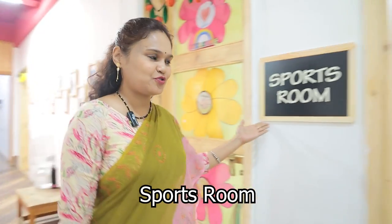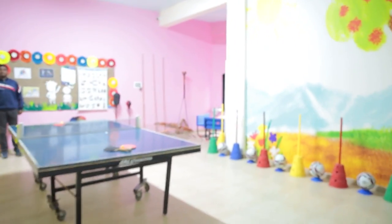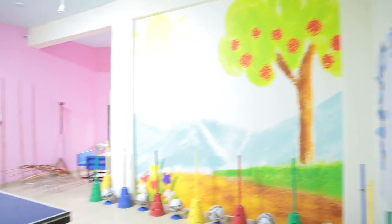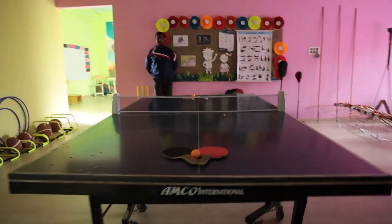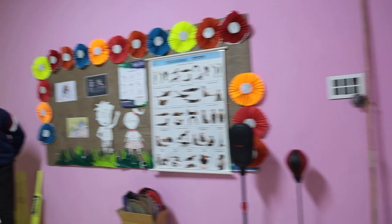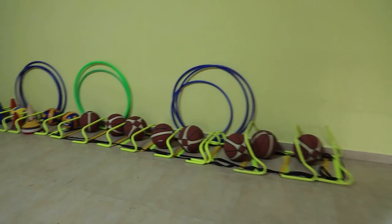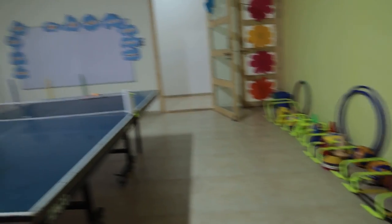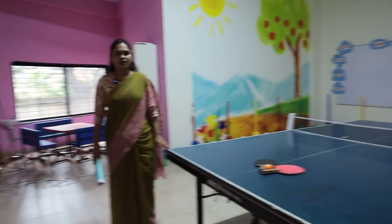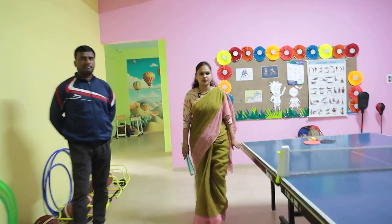This is our vibrant, bright, and energetic sports room. The sports equipment displayed includes: indoor games, table tennis, hurdles, hula hoops, basketballs, and footballs. You can see the setup for archery as well. Recently we celebrated Yoga Day together on 21st June, and children do yoga on a daily basis, plus a lot of indoor and outdoor games.